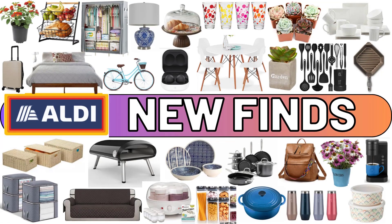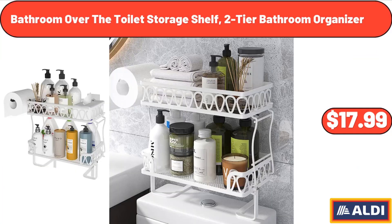Hello everyone, let's take a look together at the discounted products at Aldi Market. Bathroom Over the Toilet Storage Shelf, 2-Tier Bathroom Organizer, $17.99.